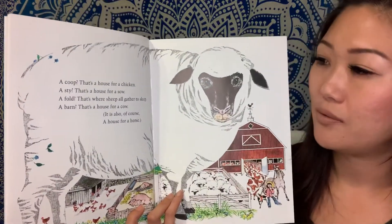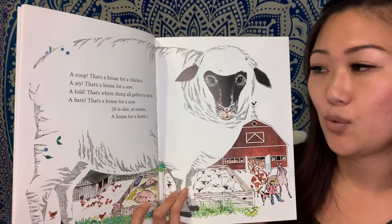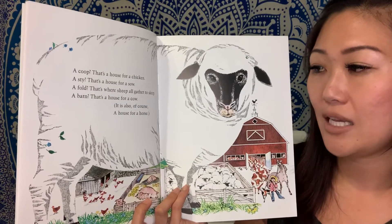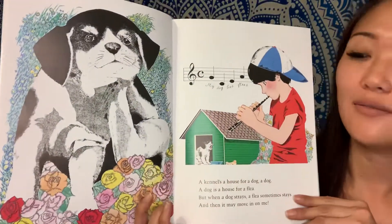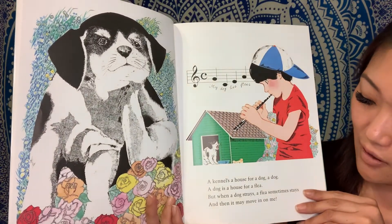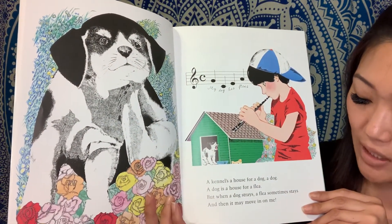A coop — that's a house for a chicken. A stye — that's a house for a sow. A fold — that's where sheep all gather to sleep. A barn — that's a house for a cow. It is also, of course, a house for a horse. A kennel is a house for a dog. A dog is a house for a flea. But when a dog strays, a flea sometimes stays, and then it may move in on me.